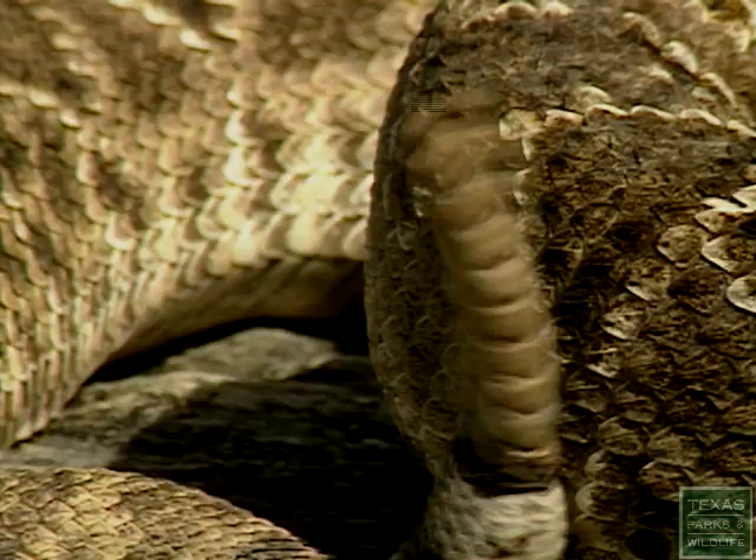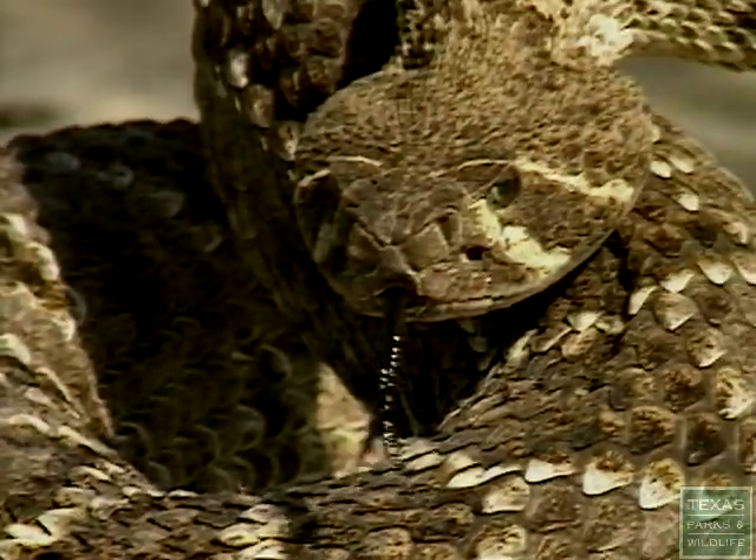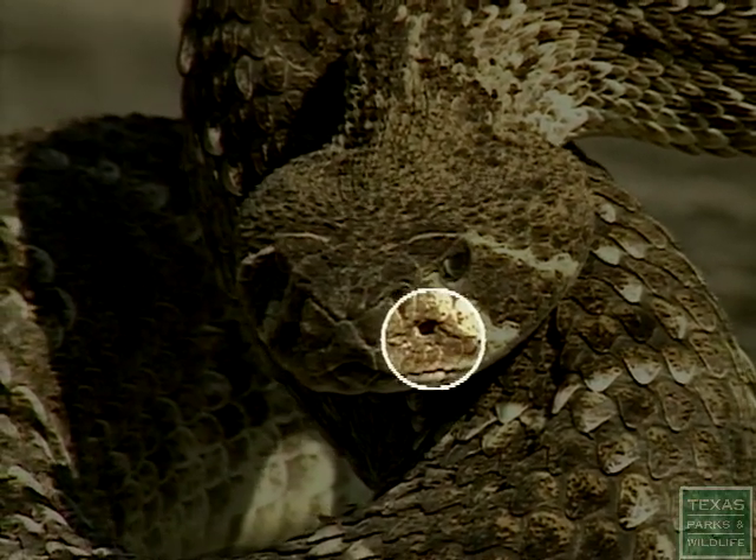Texas has two types of venomous snakes. First are the vipers. Pit vipers have heat-sensing spots on the sides of their heads that help them locate their prey even in the dark.